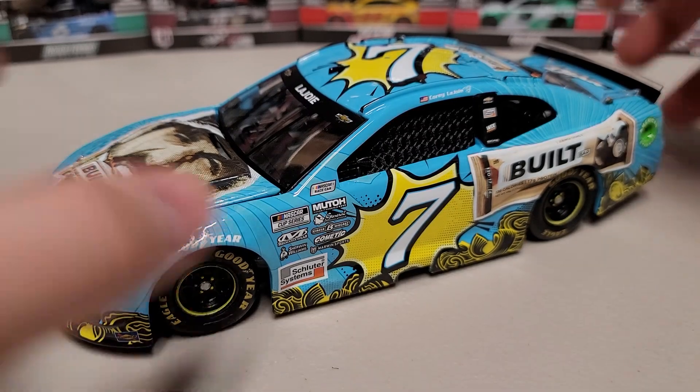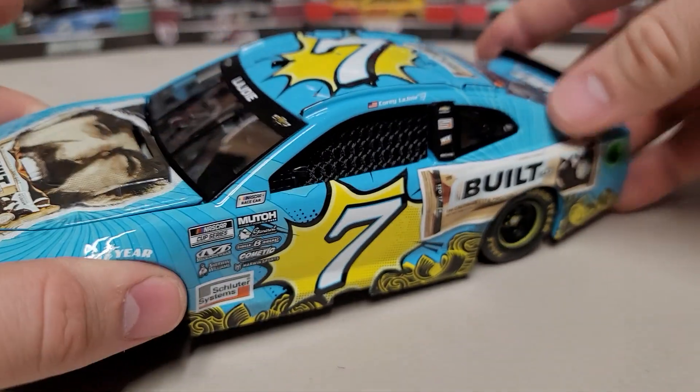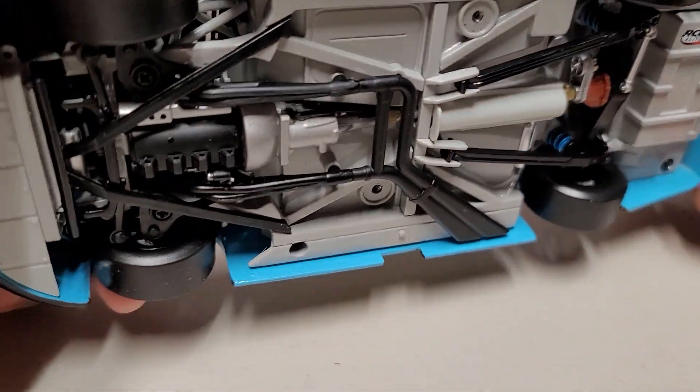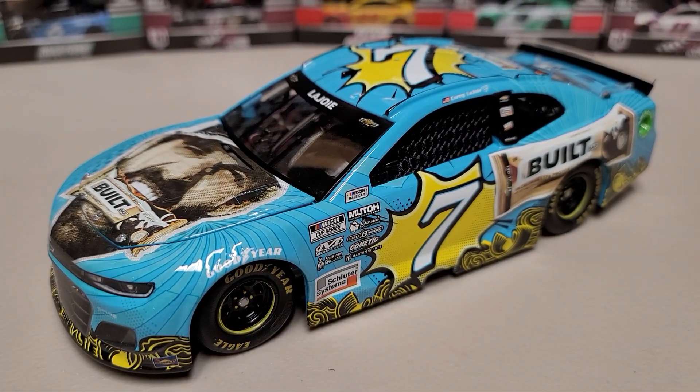I didn't show underneath — we do have our DIN number 81 there, functioning rear suspension (you can see it bounce), and posable front wheels. So we do have all that action, but that's really all there is to show on this car since it's not a race version, so I don't have as much detail to point out.